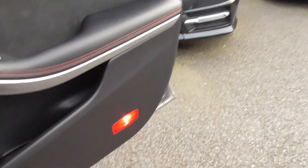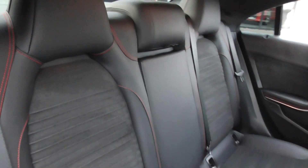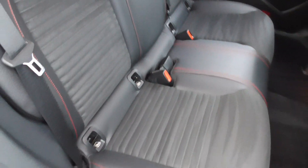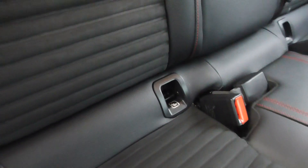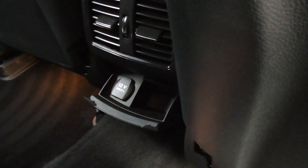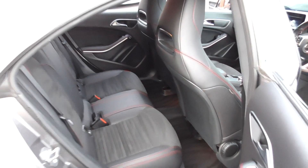Looking at the rear seats — very nice tidy order. Isofix in the bottom for your child seats. You've got rear climate vents and a power outlet in the back, so if you've got children in the rear, they can charge their phones as you're driving along.